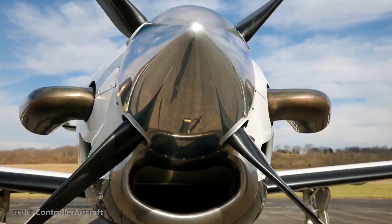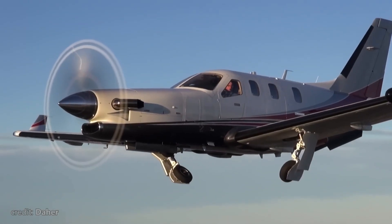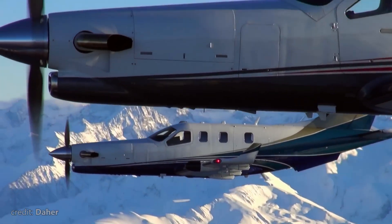Welcome to Big Metal Birds, and in this video, we review the Socata TBM family.